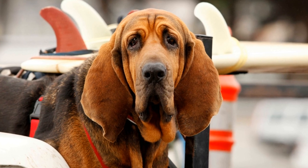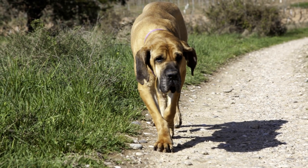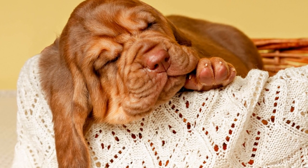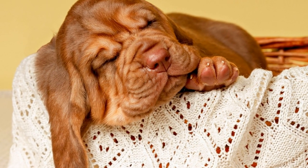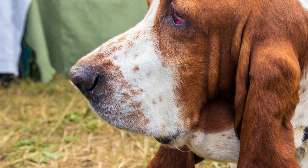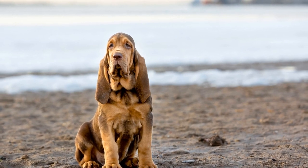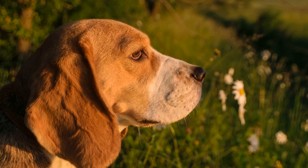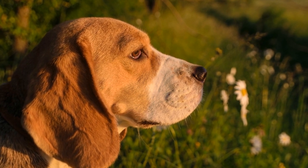Consistency is key throughout the training process. Regular training sessions, gradually increasing the difficulty, and providing consistent rewards and praise are essential for the bloodhound's progress. It is important to remember that each dog is unique and training methods should be adapted to suit their individual personality and learning style. Another crucial aspect of training is proofing, which involves exposing the dog to various distractions, environmental factors, and challenging scenarios to ensure their tracking abilities remain accurate and reliable. Trainers may simulate real-life situations such as crossing water bodies, navigating through wooded areas, or tracking scents in urban environments.